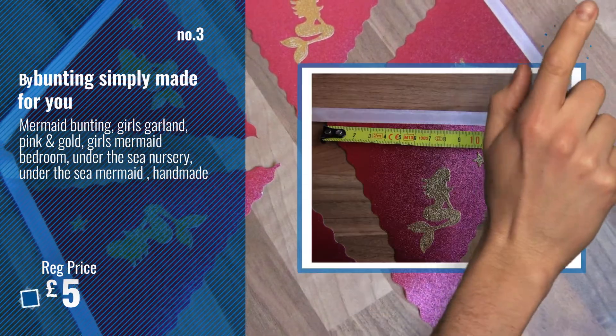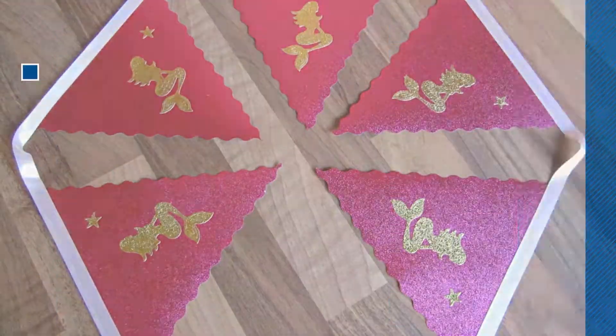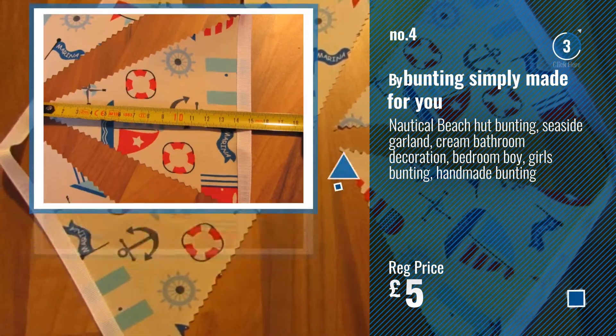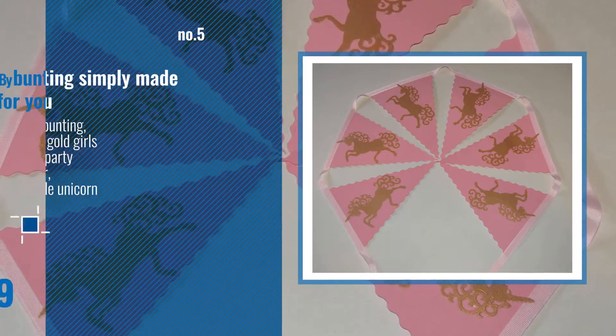For more info and great handmade ball pediments, just click this circle. Number 4. Number 5, also by Bunting Simply Made For You.